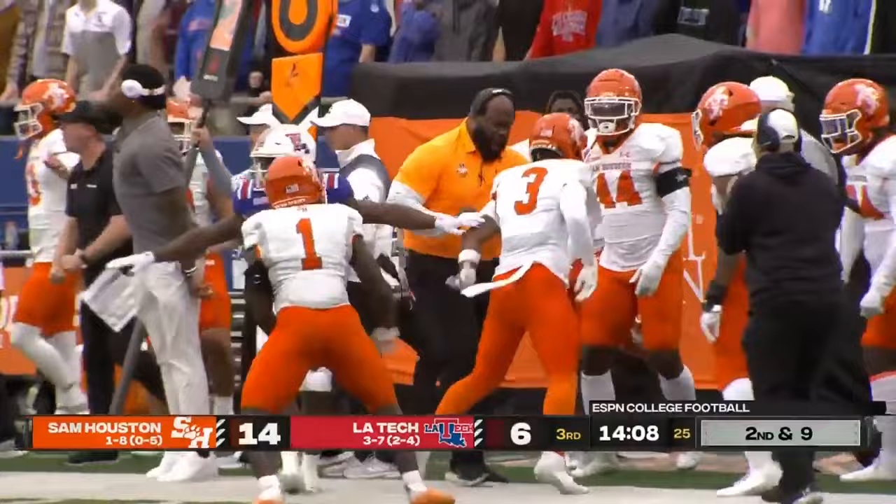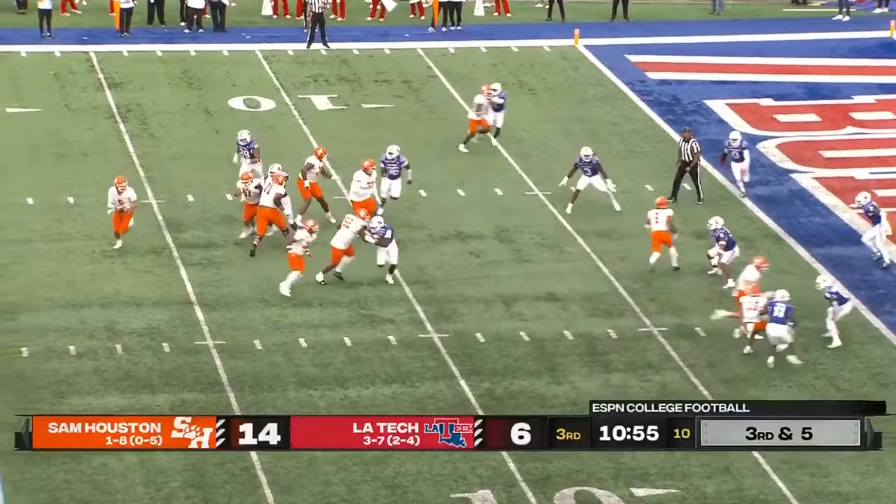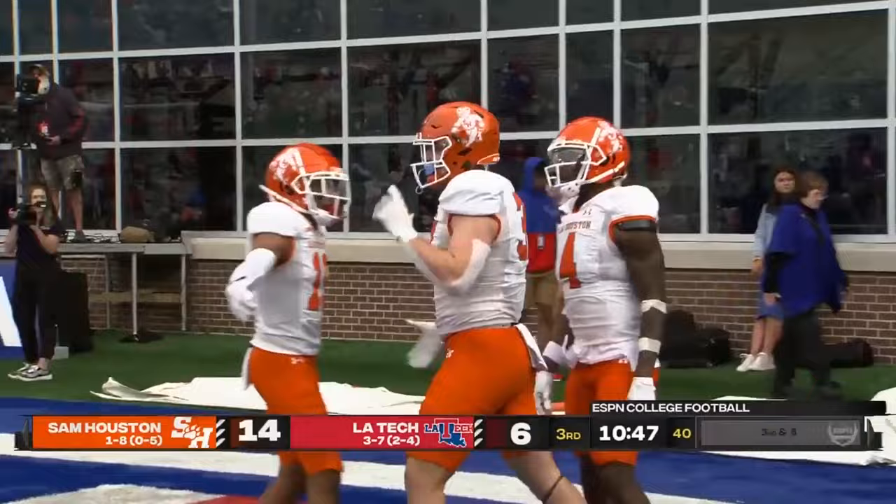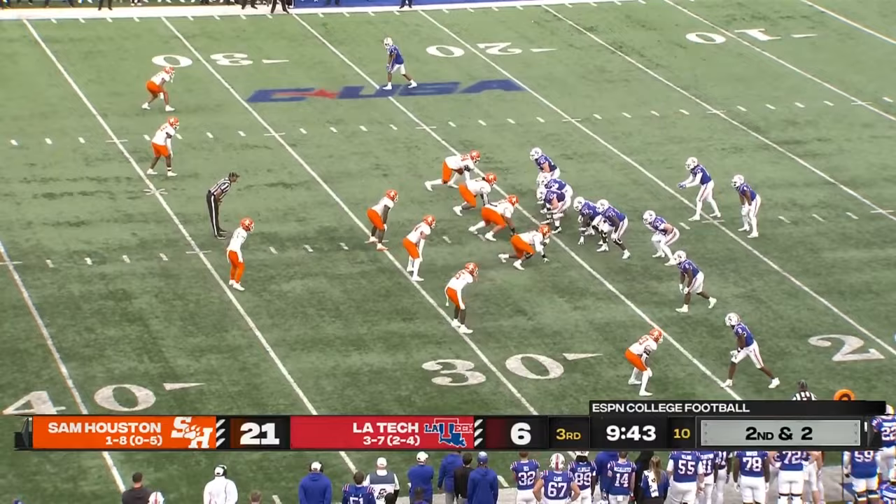Shoemaker resets his running back. He'll roll right, looking, looking, looking — finally firing. Caught in the corner of the end zone for the touchdown. And it was Jax Gerrard. That is his first touchdown catch of the season — he's having a huge game.